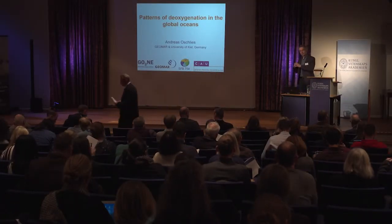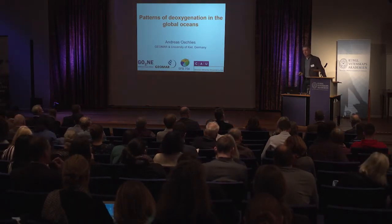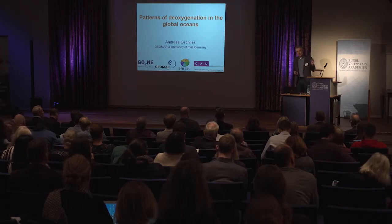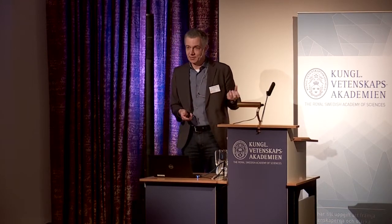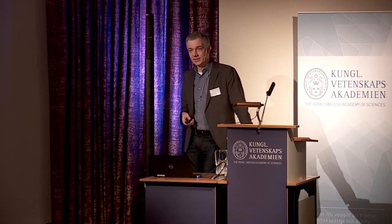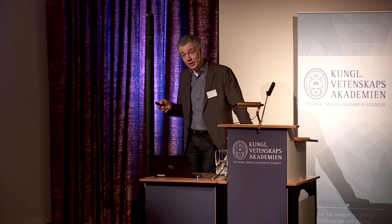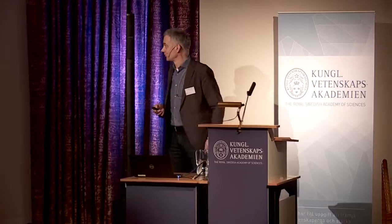My presentation is mostly about the global picture, the large-scale picture. We run global models, but we have to pay attention to small details like mixing processes working on centimeter or even smaller scales, and also gradients, oxyclines, nutriclines, and so on. We try to combine these two very different scales.